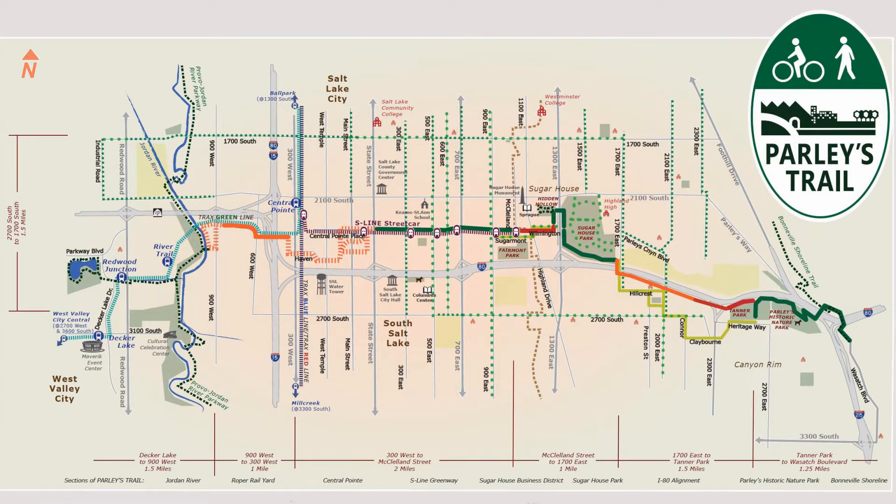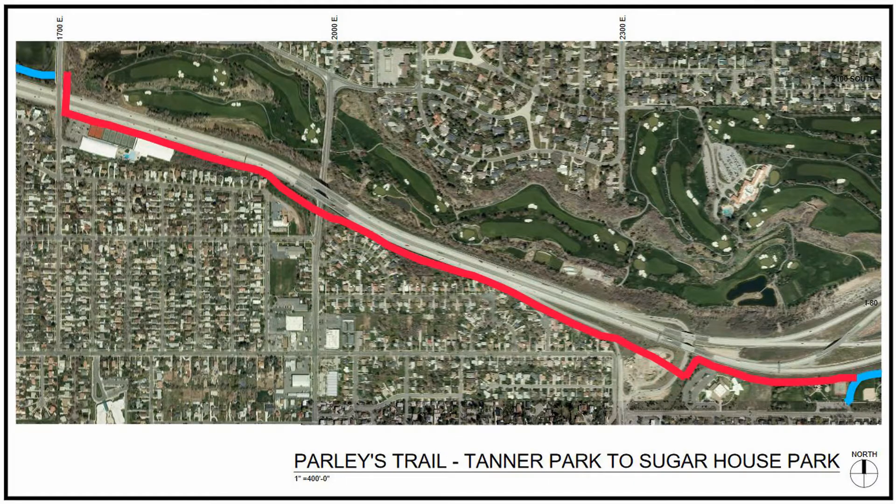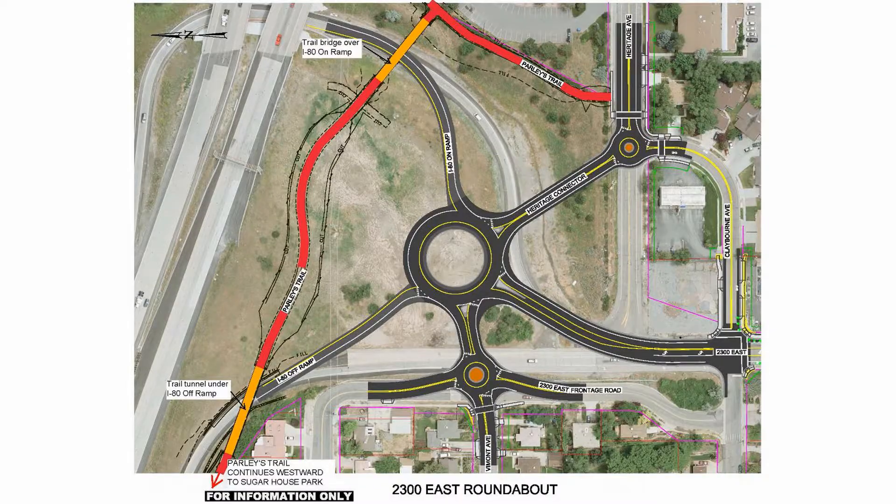As of spring 2017, many beautiful sections of the trail have been completed and the remaining sections should be completed by 2018. One section that Salt Lake County is building in 2017 is the section between Sugarhouse Park and Tanner Park that runs along Interstate 80. Where Parleys Trail crosses at the 2300 east freeway on and off ramps, a pedestrian bridge is being installed over the on-ramp and a pedestrian tunnel will be dug below the 2300 east off-ramp.